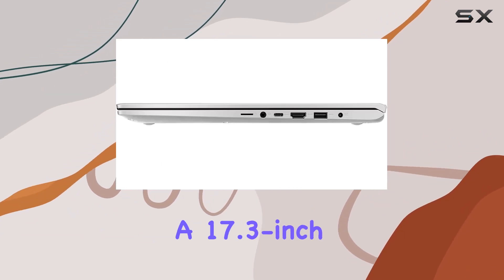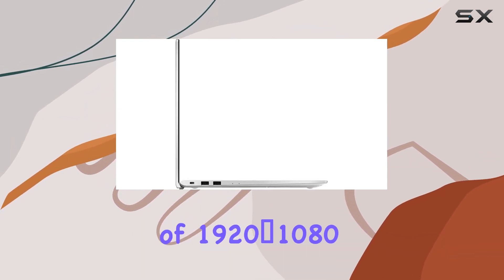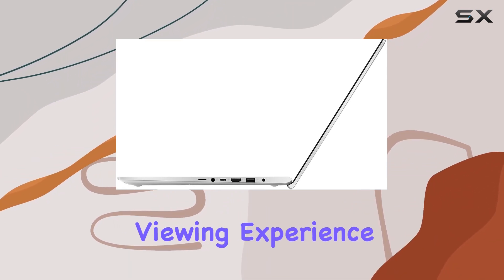The display, a 17.3-inch full-HD non-touch screen, boasts a resolution of 1920x1080, offering vibrant colors and sharp details for an immersive viewing experience.